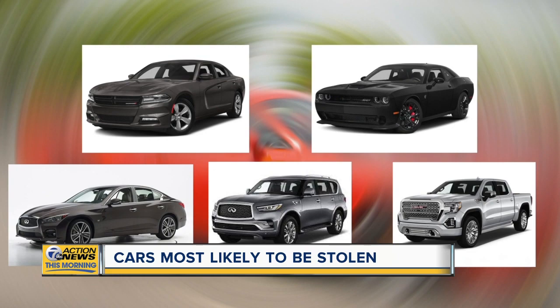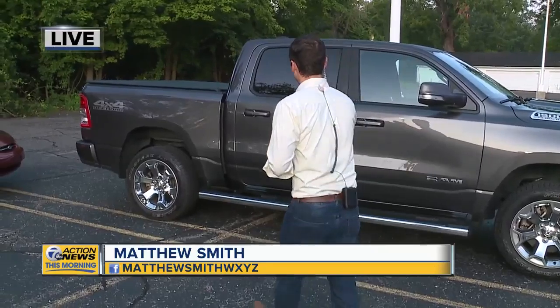Seven Action News reporter Matthew Smith is joining us live with more on this. Matthew, these cars seem to kind of fit a pattern, huh? Yeah, they're either powerful, pricey, or in this case it could be a pickup.